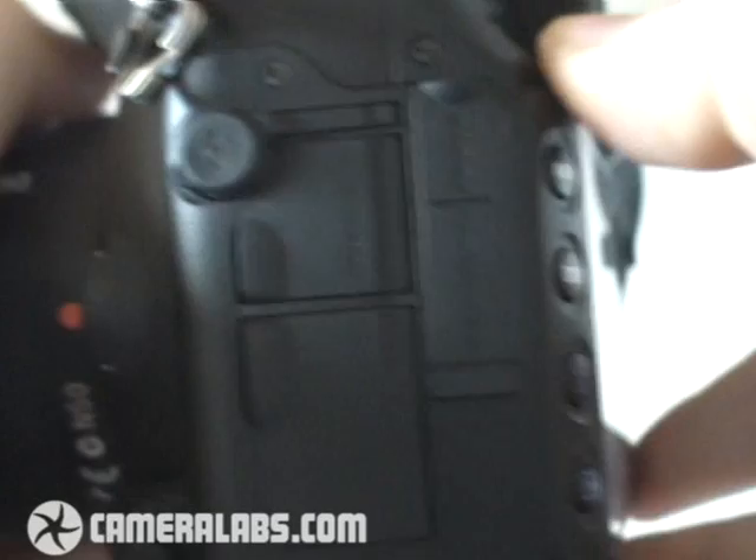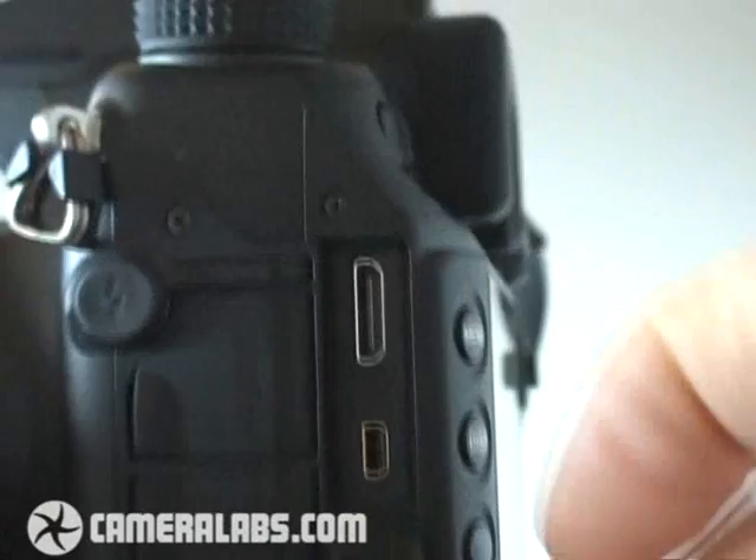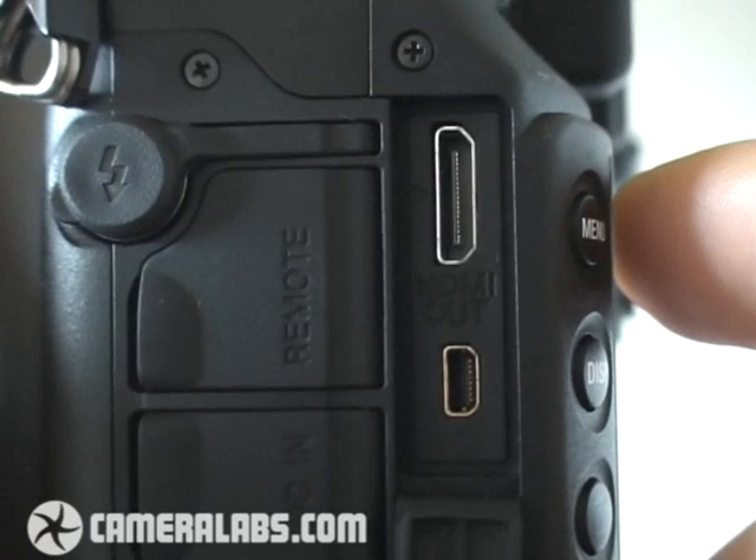Now let's have a look at some of the ports on the side. There's a proper PC sync port for connecting to studio lighting. Alongside the normal USB and TV output, there's also an HDMI port, which allows the camera to connect to high-definition televisions digitally and provide a really nice-looking picture for slideshows.